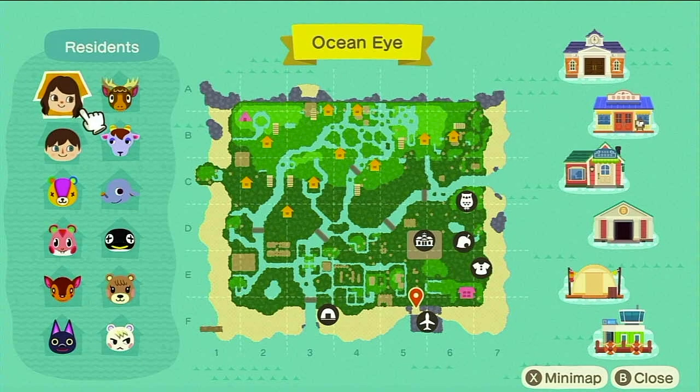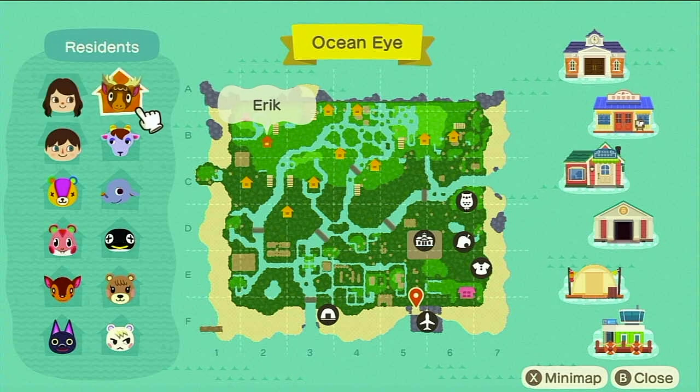It is called Ocean Eye after a Billie Eilish song. I do kind of regret naming it this because it doesn't really fit the theme of my island — I thought originally I would want to go for a more tropical theme, but gotta do what you gotta do.